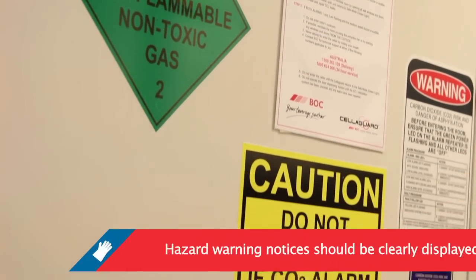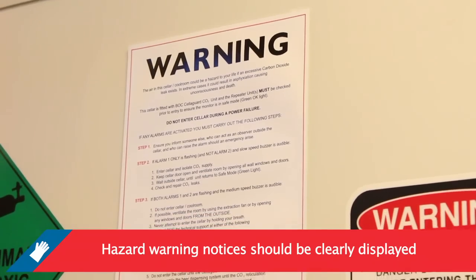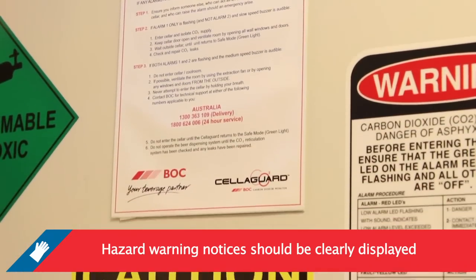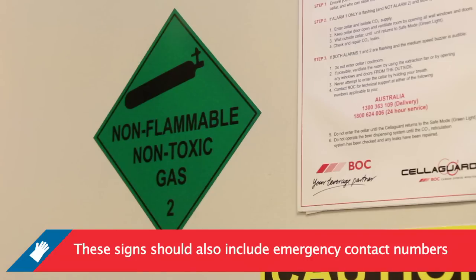Hazard warning notices should be clearly displayed at the entry to a hazardous area, identifying the hazards present, the compressed or liquefied gas in use, and the contact phone numbers to use in case of emergencies.